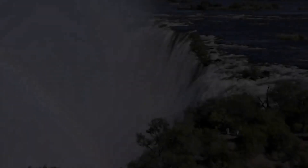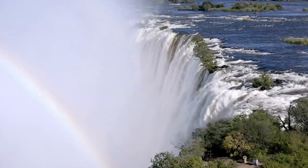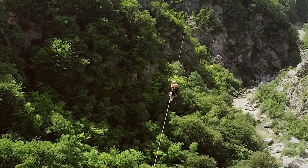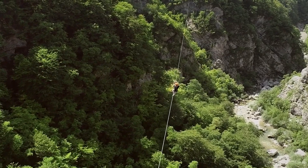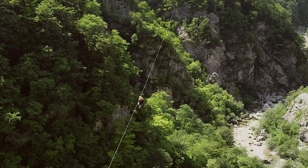One of the best ways to experience Victoria Falls is by taking a helicopter tour. This gives you a bird's eye view of the falls and the surrounding area, and you'll be able to see the full scale of the waterfall.